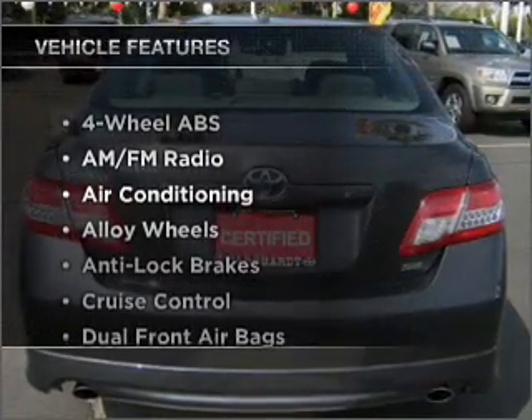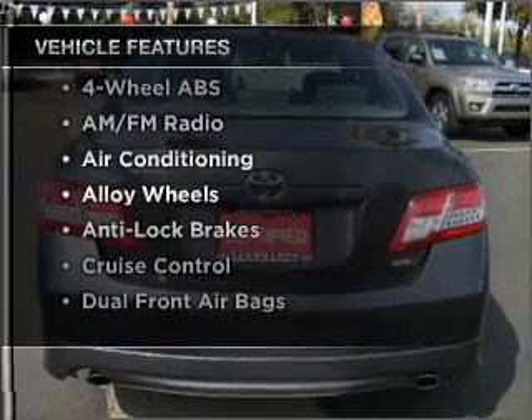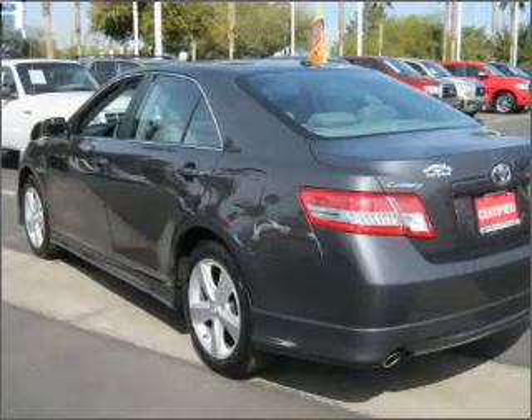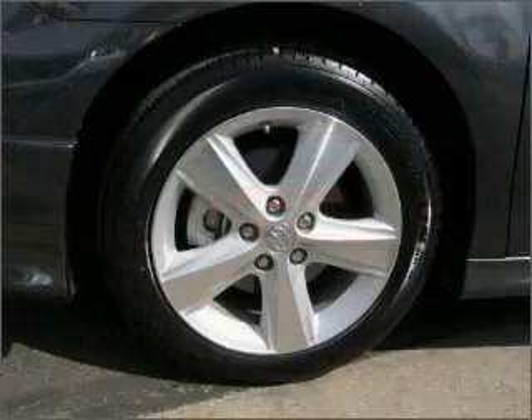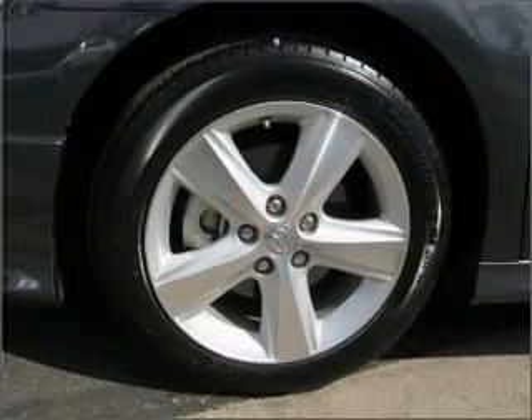And with these notable features, you won't want to miss out on the opportunity to own this amazing ride: air conditioning, power door locks, power windows, power steering, cruise control, an AM FM stereo, and an adjustable tilt steering wheel.